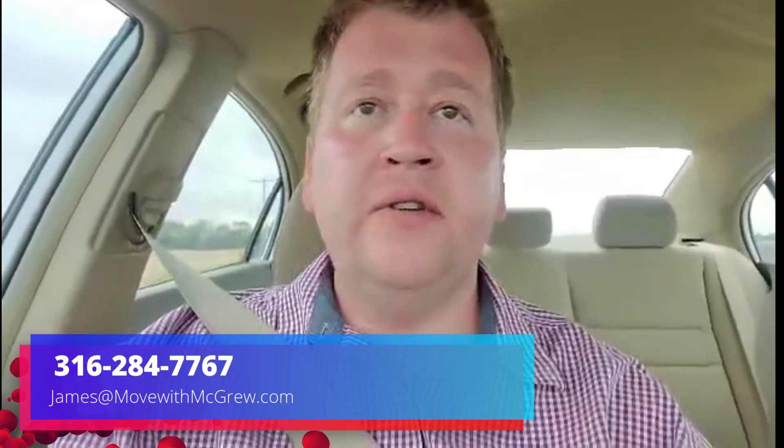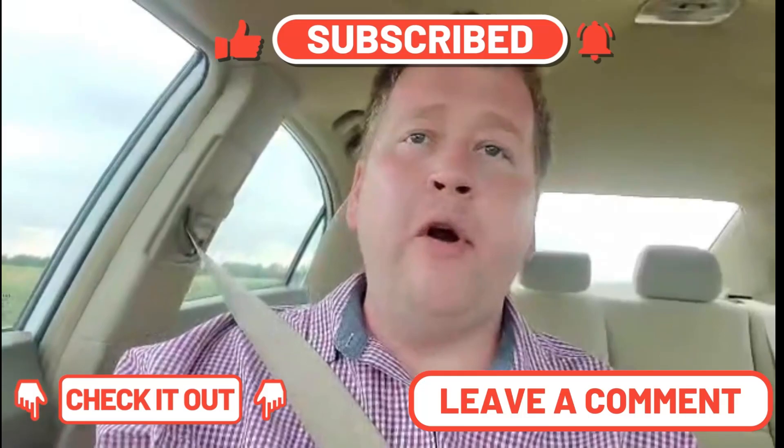We are back at it again. It's been quite a while since I've done one of these driving vlogs. But if you're still looking for that small town charm and you're wanting to be a little further away from Wichita and its suburbs, well you're in for a treat. So make sure you stay till the end because this is going to be a good one. We're getting after it right now.